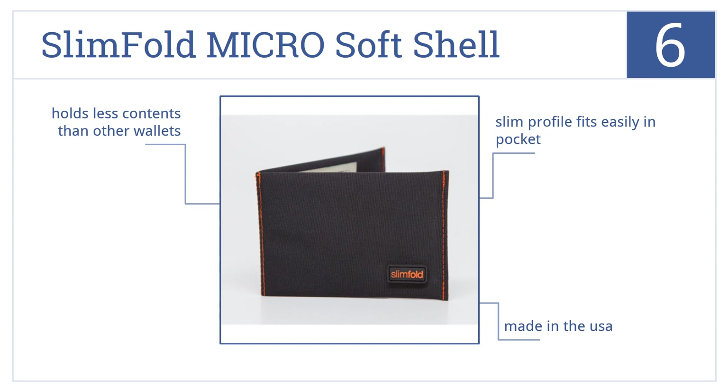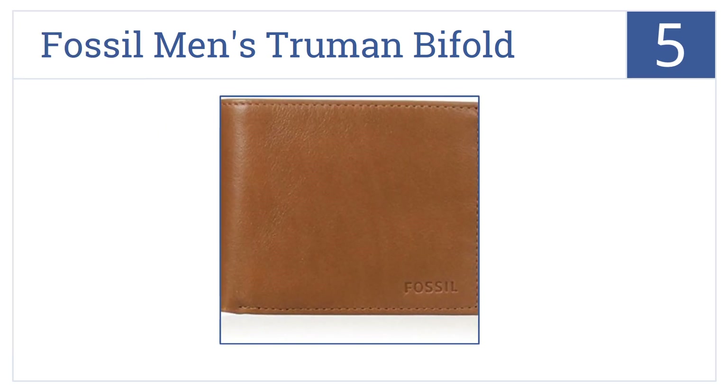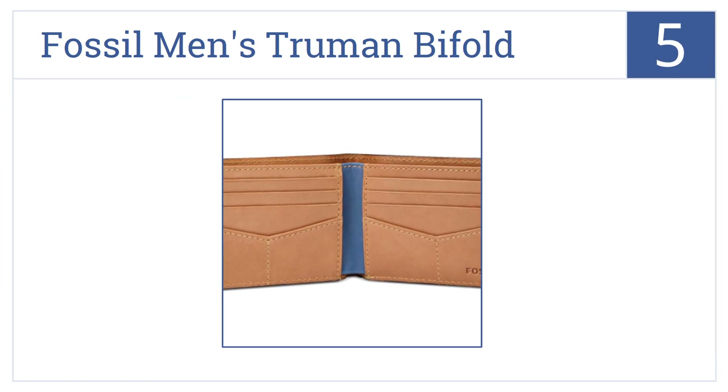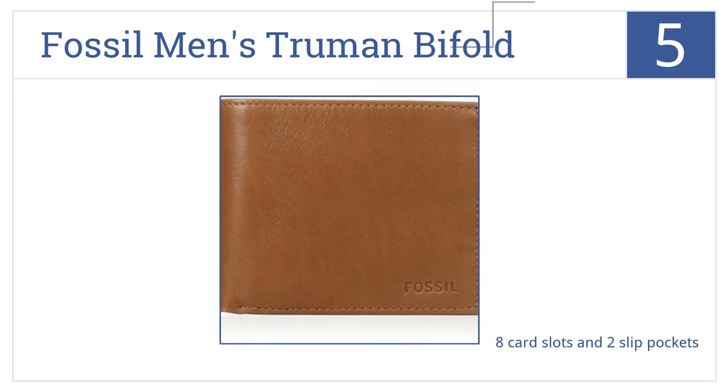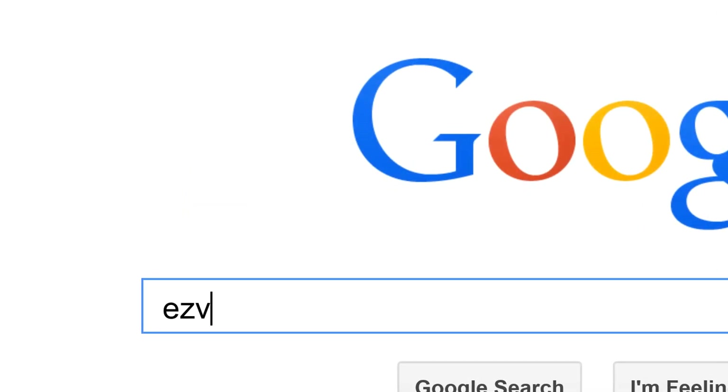At number five, it's the Fossil Men's Truman Bifold — an all-around decent wallet for an all-around good price. It's the quintessential men's wallet: functional and free of frills. It has eight card slots and two slip pockets, is made of 100% leather, and comes with a one-year warranty.